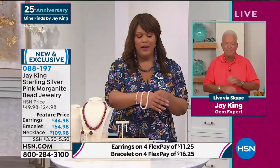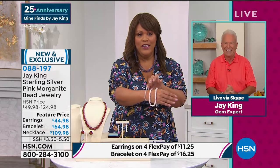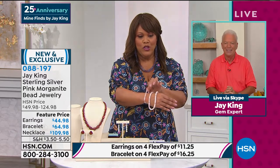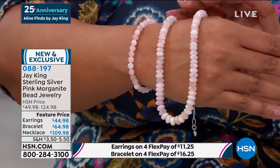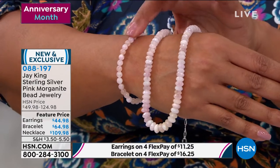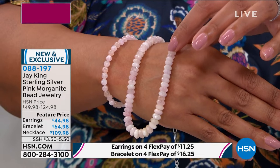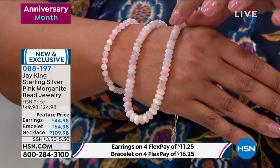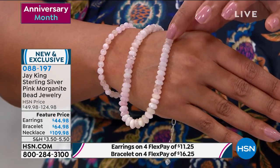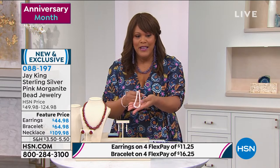This is a beautiful bracelet - don't miss out on this. It's stretchy, so you don't need any help putting it on. It will fit up to seven and three quarters of an inch in the wrist. Beautiful nine by five millimeter beads - these are all faceted, all natural. The item number is 088197. Don't miss out on this - I love this Morganite. That blush color goes with almost anything.